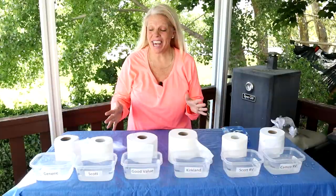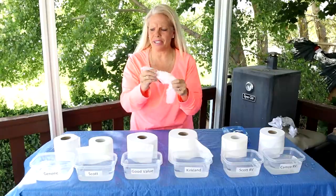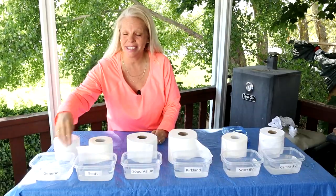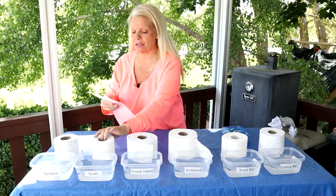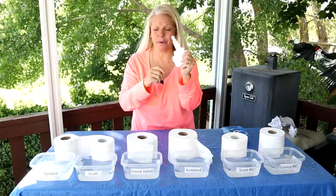We're going to take three sheets of each roll and kind of test it for softness. This generic brand is pretty rough, but it is only 99 cents. The next one is the Scott toilet paper from the Dollar Tree — that's pretty rough. That's a rough toilet paper.